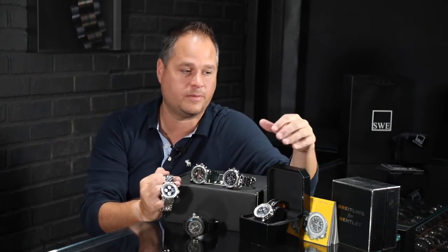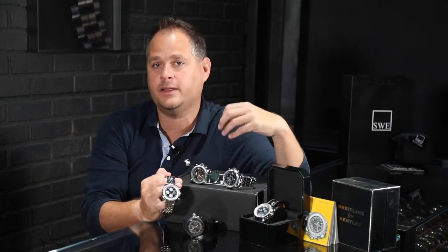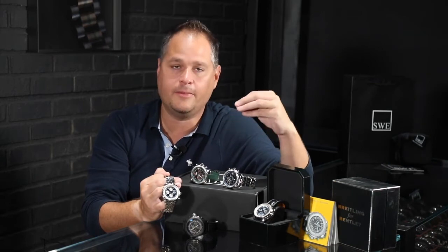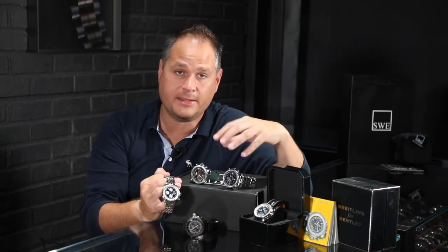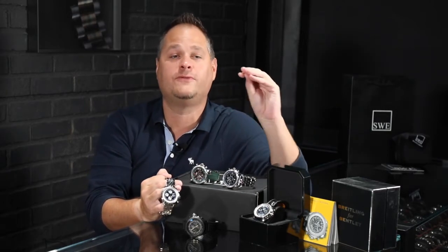Give us a call here at SwissWatchExpo and talk to us about this. Leave us comments or questions below, subscribe, and do all those wonderful things. The history of Breitling and Bentley goes back a long way. These are gorgeous watches — you can't find them anymore. We have them in the best condition possible, completely serviced, and we have an absolute fortune of them.